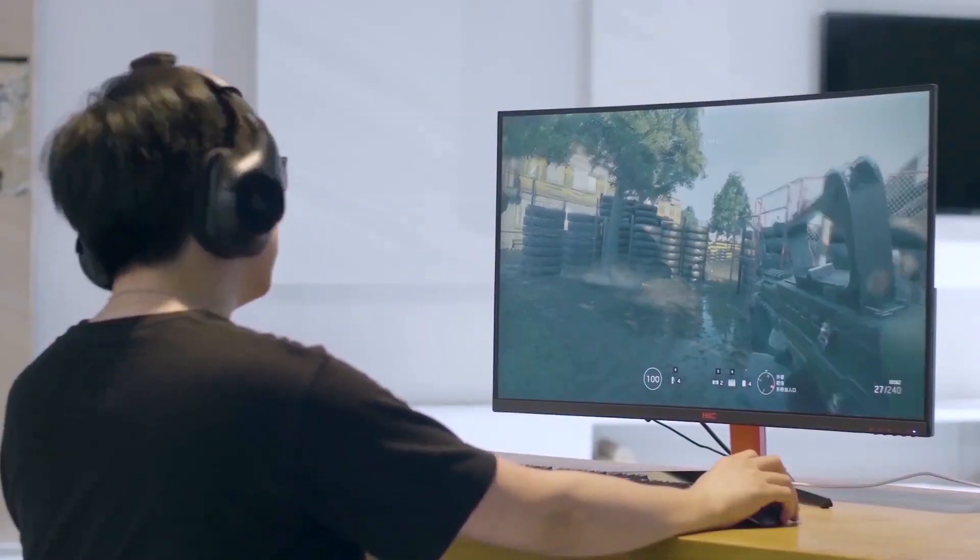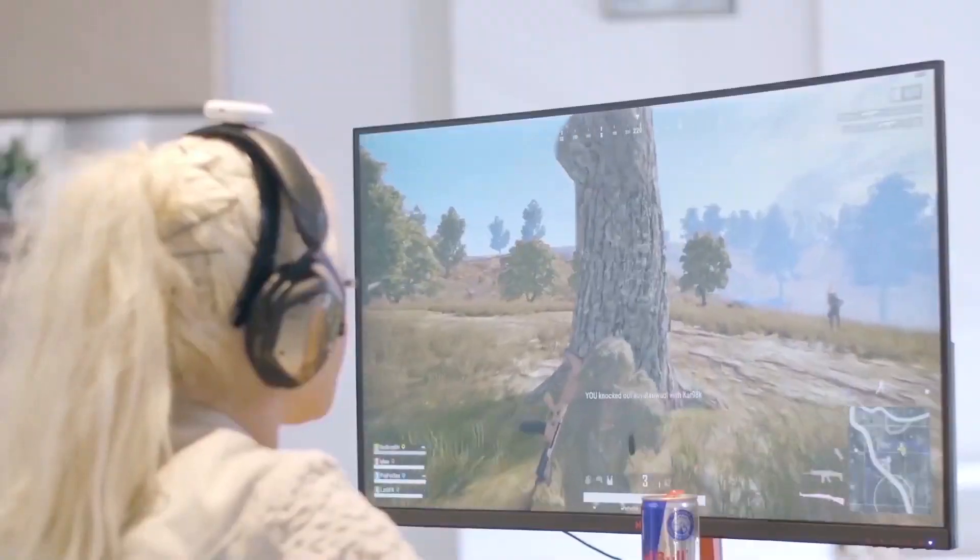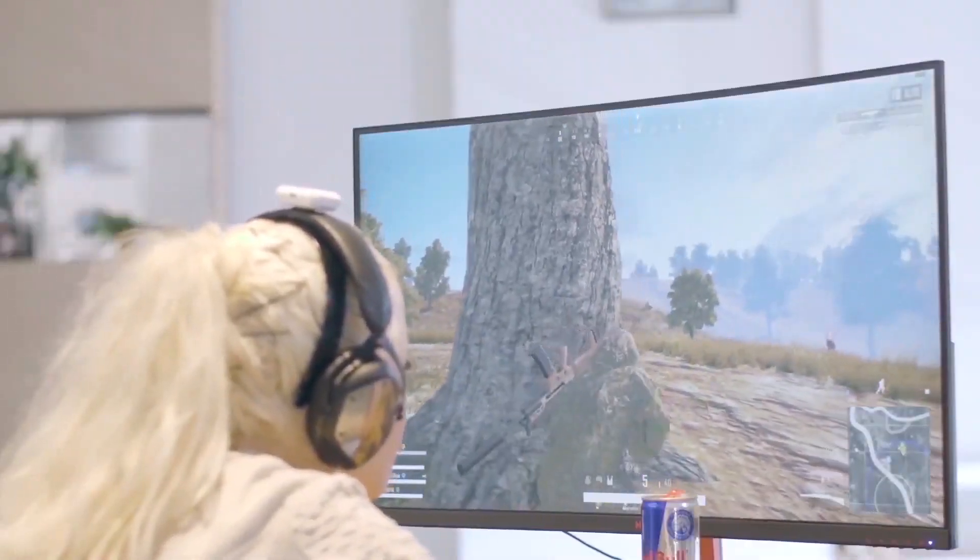This movement gives you the added advantage of avoiding fatigue from long gaming sessions. Tilt left or right and your character follows. Lower your head to crouch. Raise it to stand.